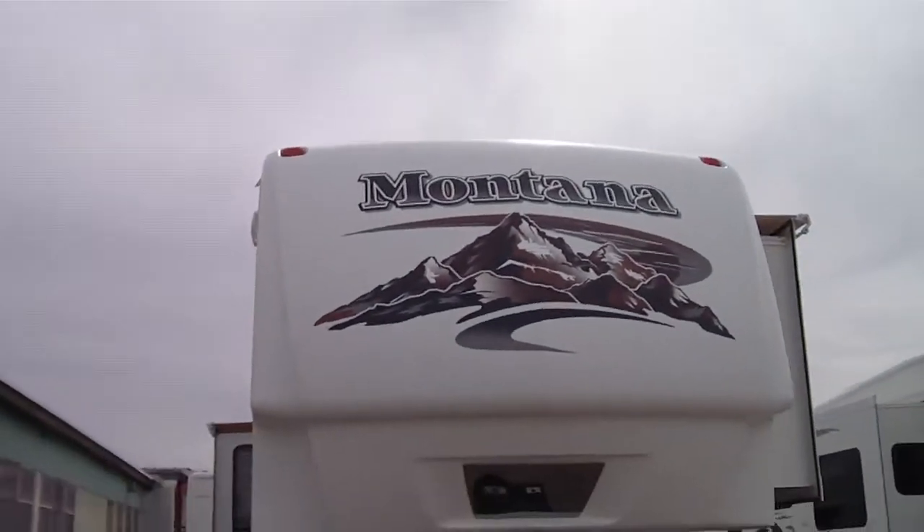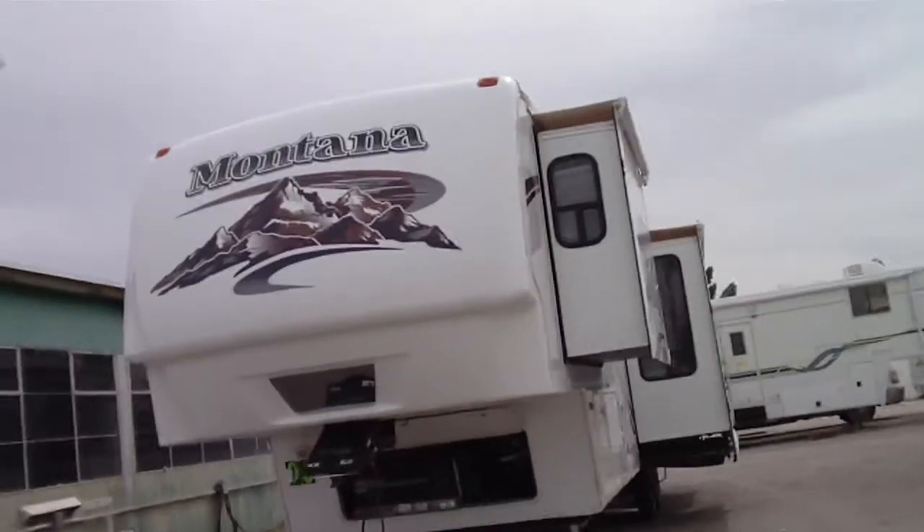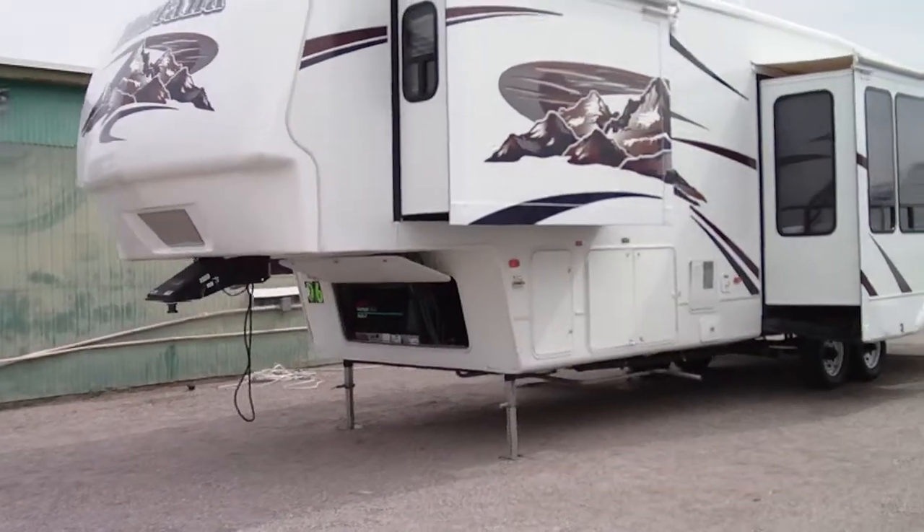This was a special order fifth wheel. It has dual pane windows. In all the years that our business has been in business, this is the first Montana with dual panes we've had.